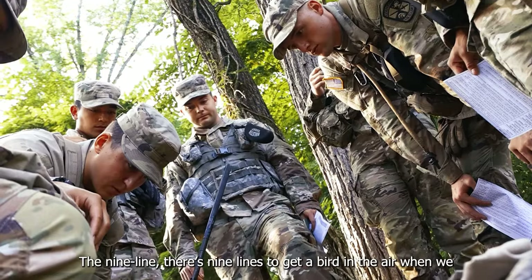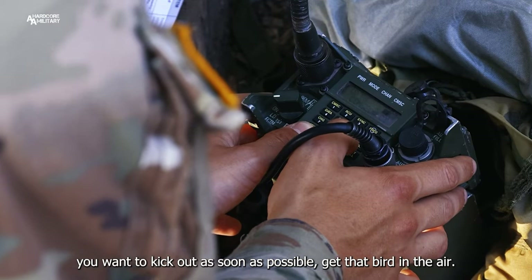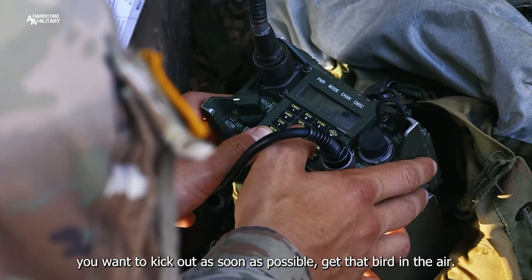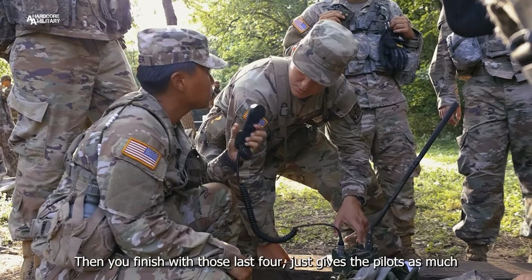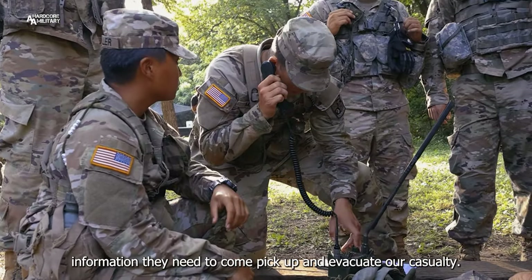The nine-line — there are nine lines to get a bird in the air when we have a casualty we're trying to evacuate. Those first five lines you want to kick out as soon as possible to get that bird in the air, and then you finish with those last four. It just gives the pilots as much information as they need to come pick up and evacuate our casualty.